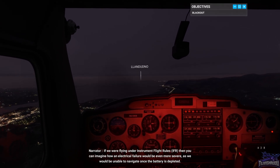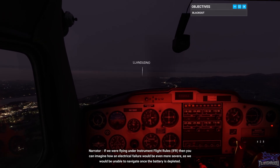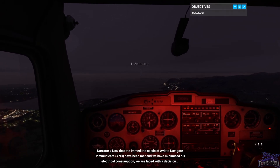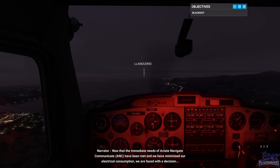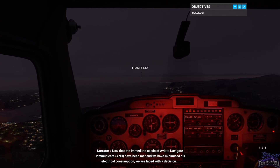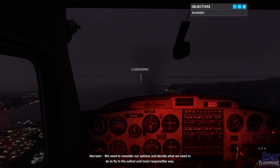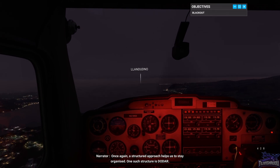If we were flying under instrument flight rules, IFR, then you can imagine how an electrical failure would be even more severe, as we would be unable to navigate once the battery is depleted. Now that the immediate needs of Aviate, Navigate, Communicate have been met, and we have minimised our electrical consumption, we are faced with a decision. We need to consider our options and decide what we need to do to fly in the safest and most responsible way. Once again, a structured approach helps us to stay organised.